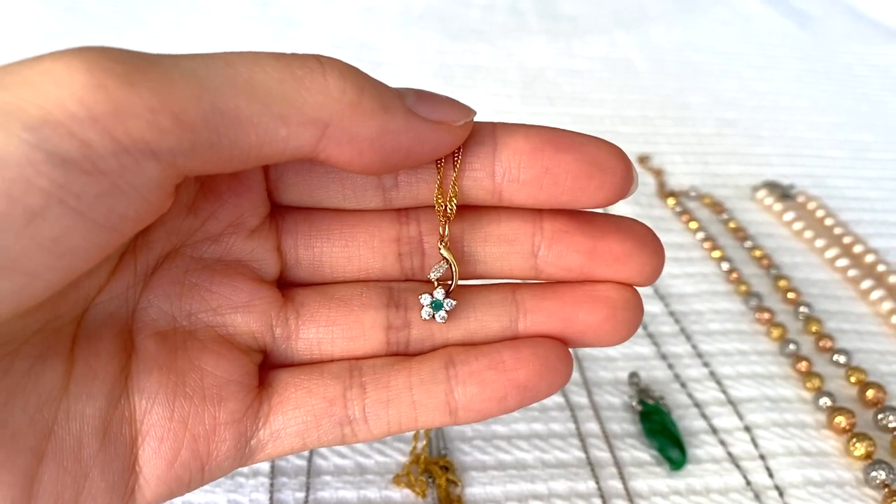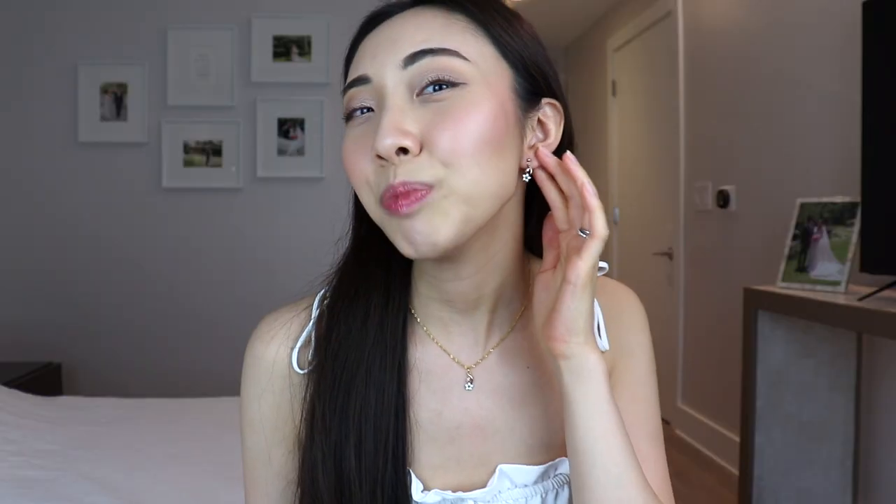This necklace is the matching set with the earrings I've had since I was a child. I put those earrings back on to show how they look together, because I basically always wear them as a set. The necklace is so dainty — it was probably more substantial on a tiny kid compared to now — but I really love dainty jewelry. This is also the only type of emerald jewelry I own, which makes it feel special.